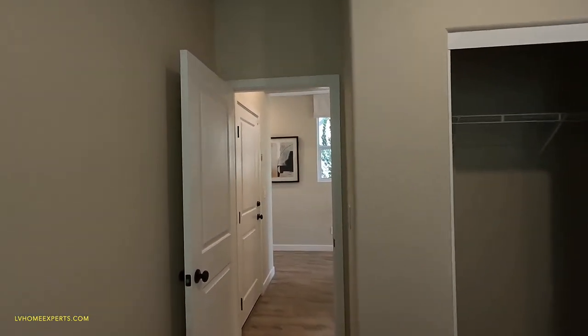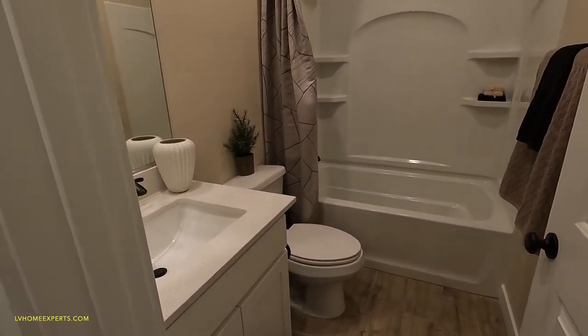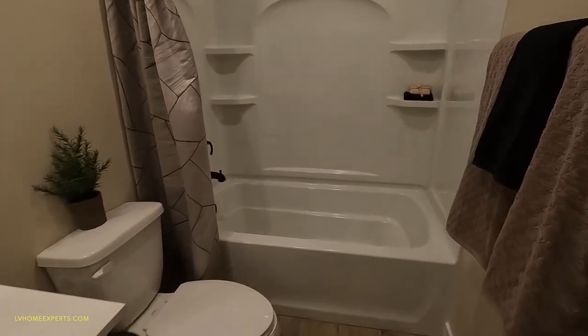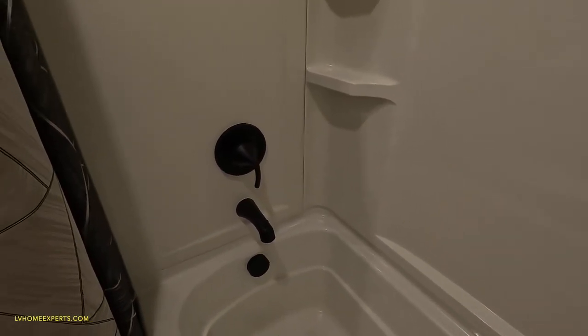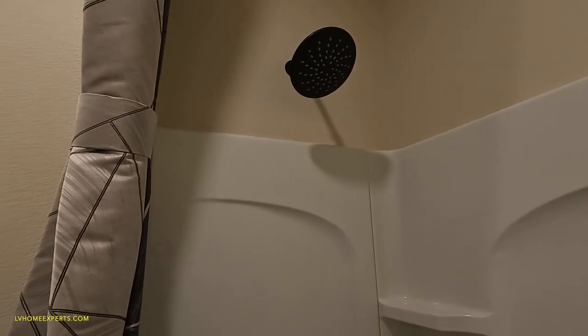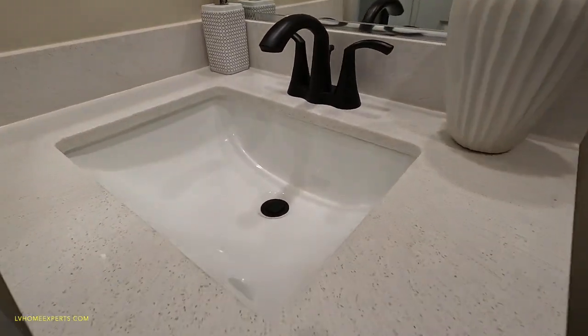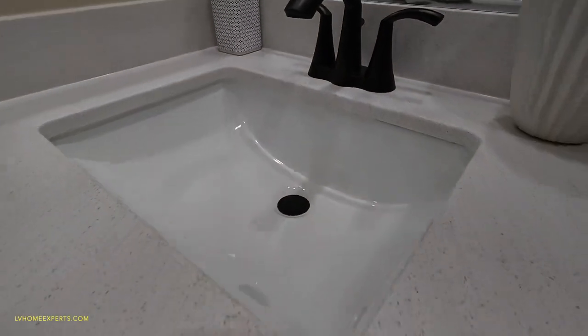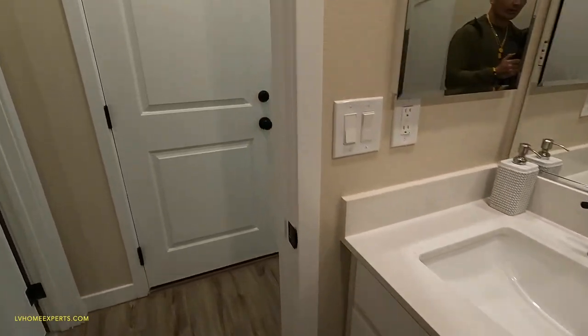The ceilings here are nine-foot ceilings, which will be an upgrade. Here's the bathroom — as you can see, this is a full bath, tub-shower combo, fiberglass, four-piece hardware, all black fixtures which will cost you more money. Looks like we got the Petrofinia countertops, cast iron under-mount sink, and white shaker cabinets.